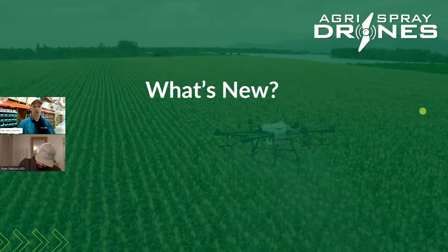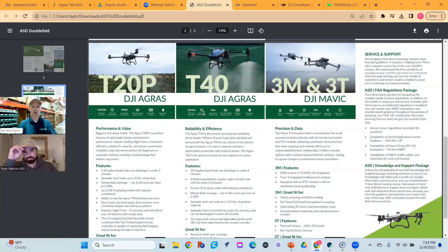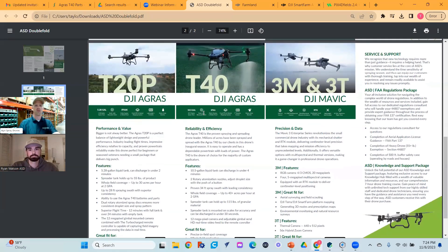Now let's talk about what's new. From an equipment standpoint, let's start with the T20P. The T20P is essentially the little sister to the T40 — literally the exact same drone minus four motors, shorter landing gear, and a smaller 20-liter tank. About 90% of the parts are the same.